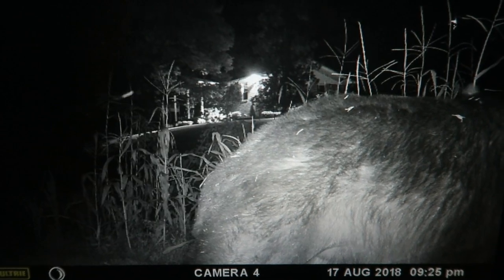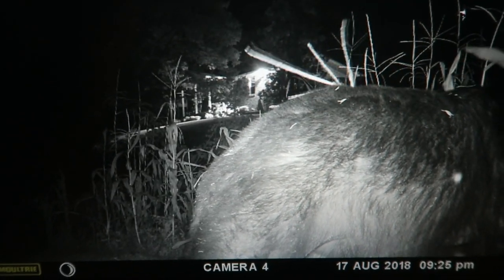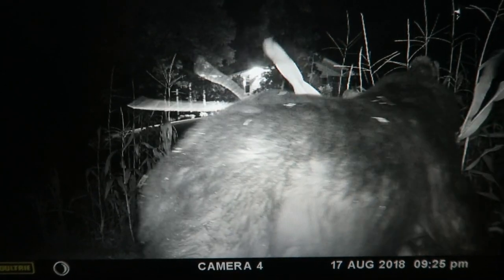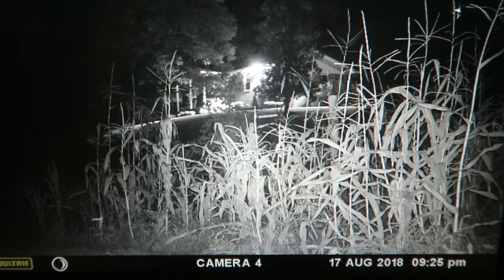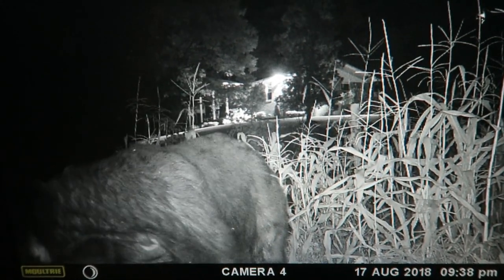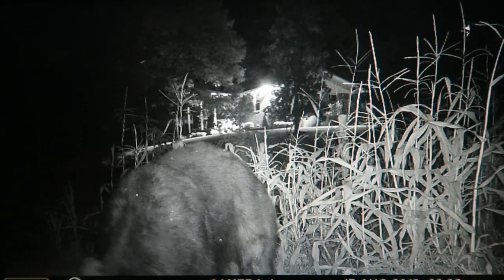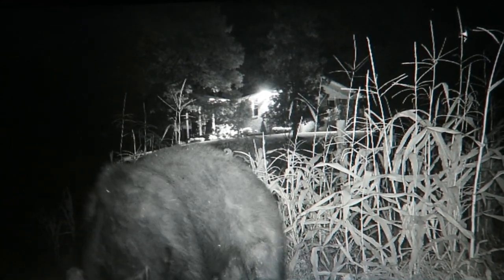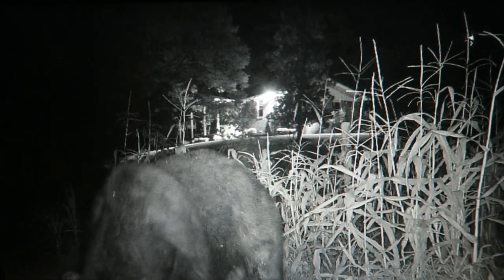It's 9:25, and it's just going in there and pulling down the corn — just going in there and pulling it down. Just looks right at the camera with the corn in its mouth. And at 9:38, stands there and eats it right in front of the camera.